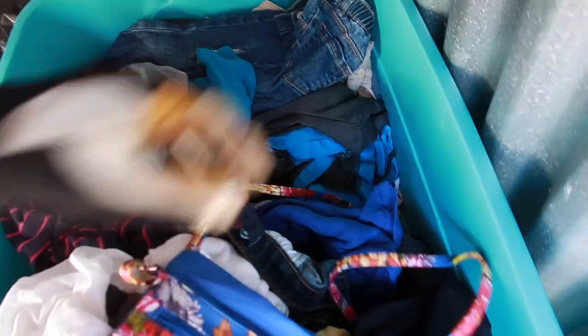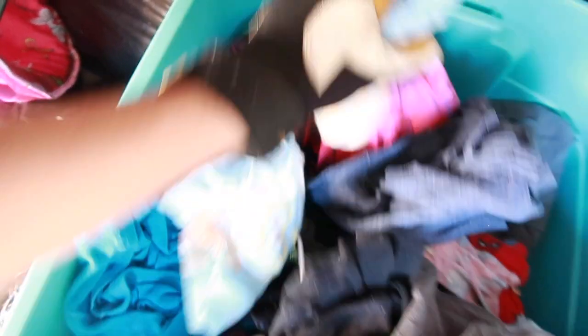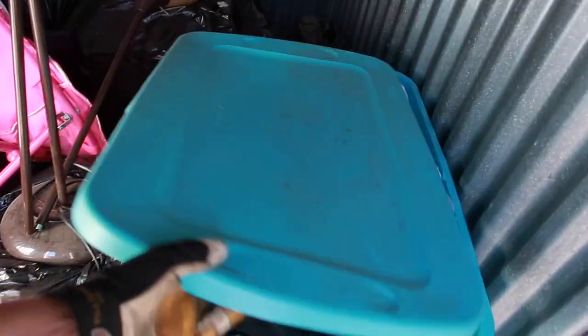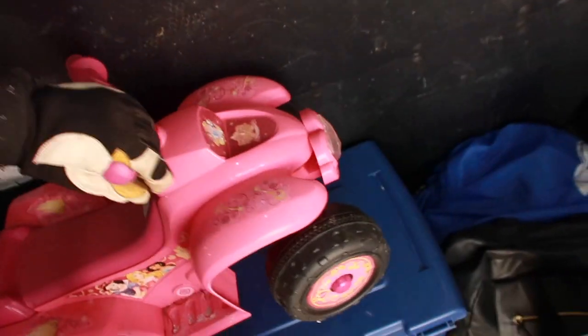Looks like we got clothes and a purse. Smells fairly decent - some Tommy Hilfiger underwear, some Hanes underwear, and it looks like nothing but clothes. We probably got ourselves like five to ten dollars in flea market clothes here. I don't see any adult or vintage pieces. I'll probably just end up flea marketing this - I don't usually bring this stuff but we gotta make our thirty dollars back. Everything goes.